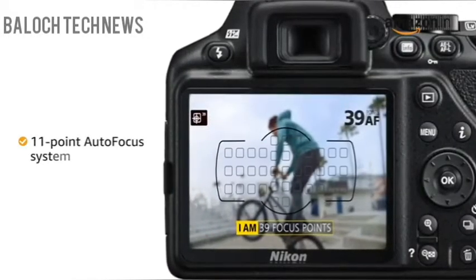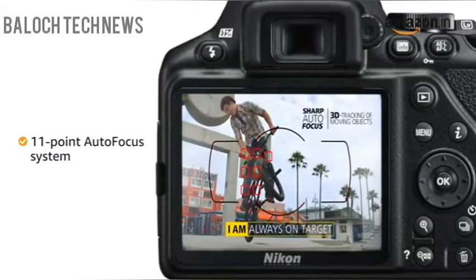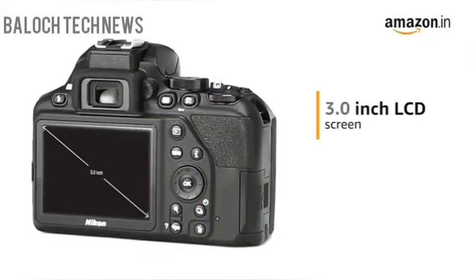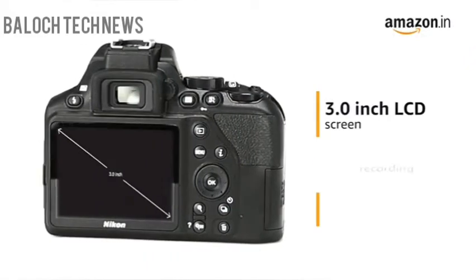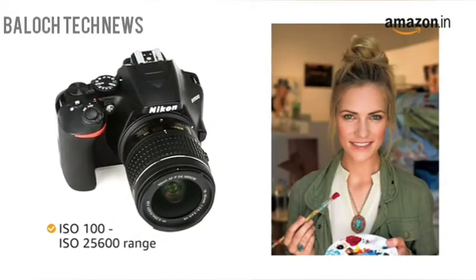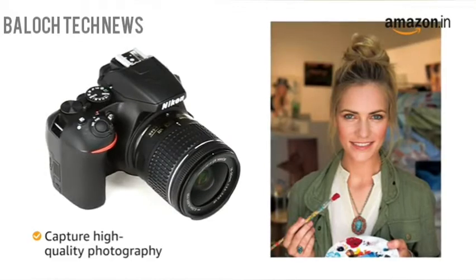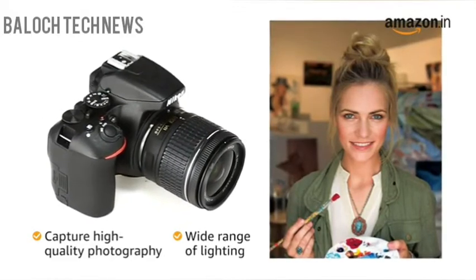Capturing moving objects is easy with the camera's 11-point autofocus system that seamlessly maintains focus. It comes with a 3.0-inch LCD screen and offers Full HD video recording. Its ISO 100 to ISO 25600 sensitivity range allows you to capture high-quality photography in a wide range of lighting conditions.